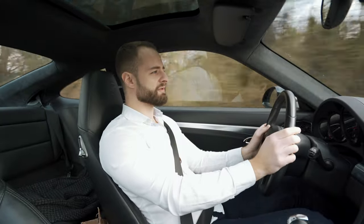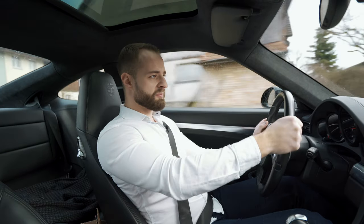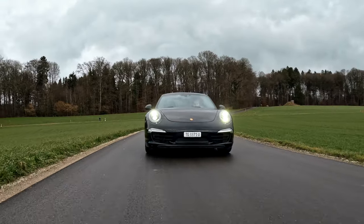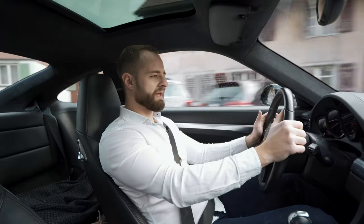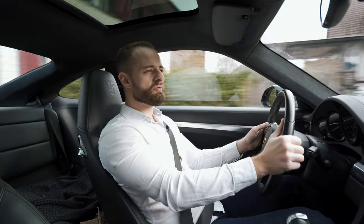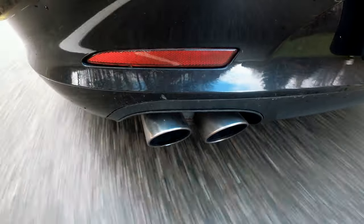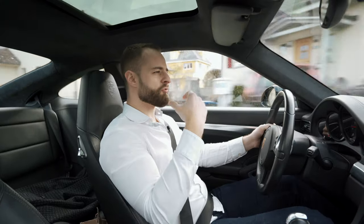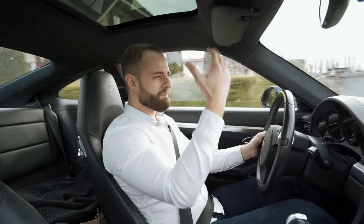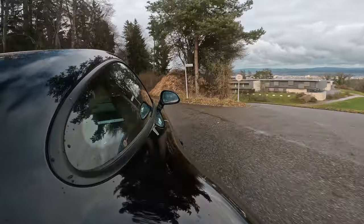I'm not talking about the GT3, I'm talking about the 911. It has a 3.4 liter displacement, 350 horsepower, 390 newton meters of torque, and it sounds absolutely beautiful.